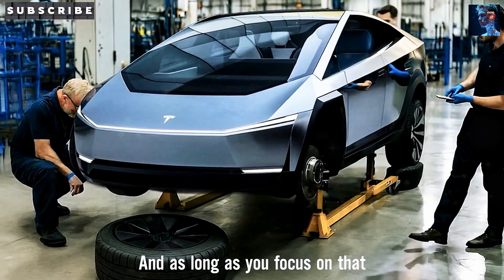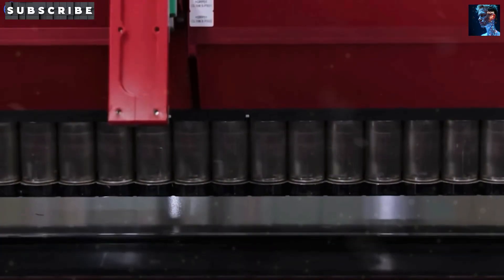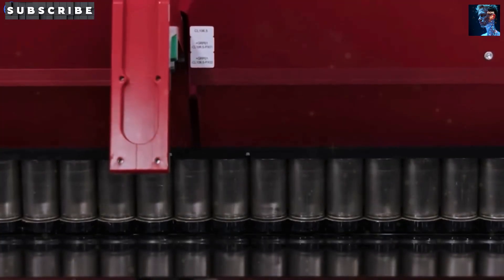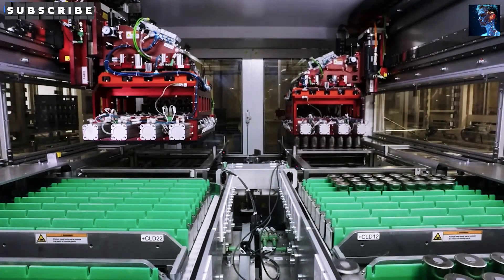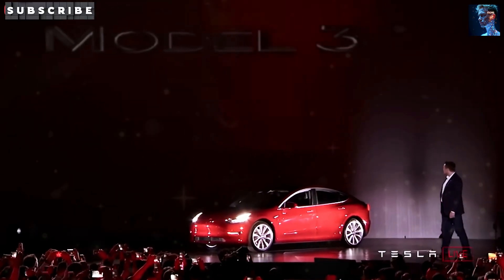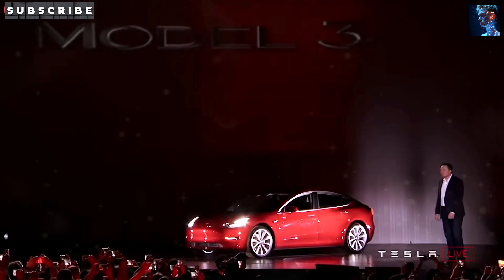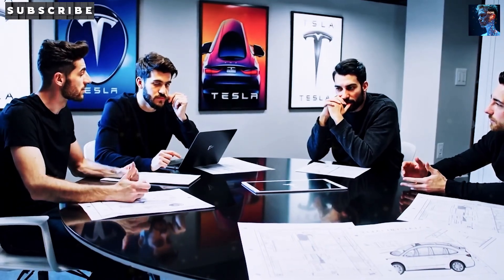I'm Danny, and in this video we're unpacking everything about this game-changing electric vehicle. From its cutting-edge battery to its unbelievable price tag, we'll explore if the Model 2 can really deliver. Is Tesla about to turn the auto industry upside down? Or is this just bold talk? Stick with me to find out, and if you're pumped about the future of EVs, hit that subscribe button to help us reach 1,000 subscribers.